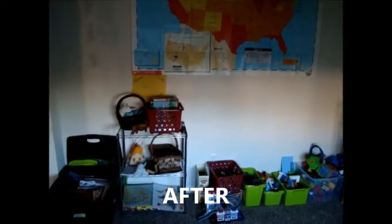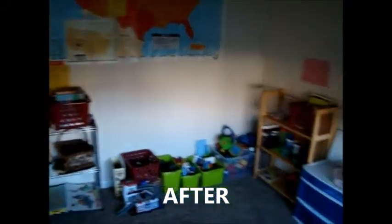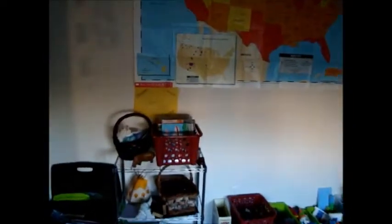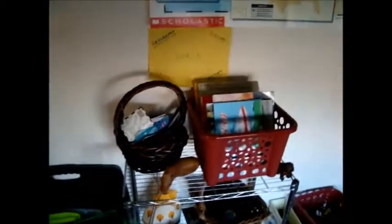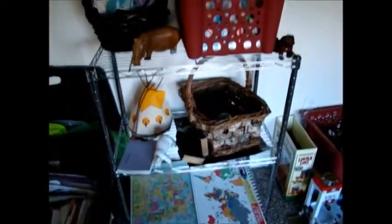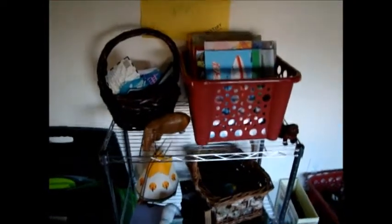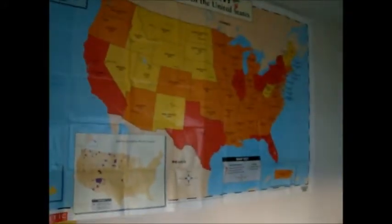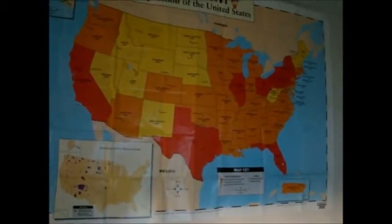This is what we call the Subject Exploration Room, after it's all been organized. I'll just quickly show each shelf here. Down here is just some of my papers to go through. And then we have the World Shelf, which is geography and history. We have some maps and books, little souvenirs from around the world, which we are adding to. And then we have a giant map of the United States that shows population density.